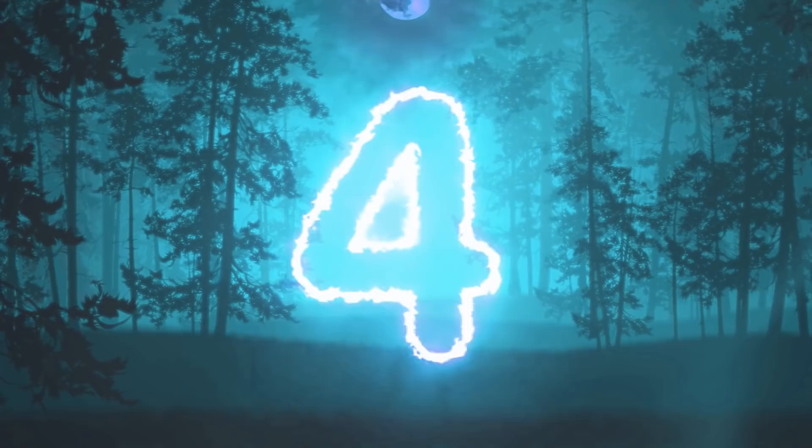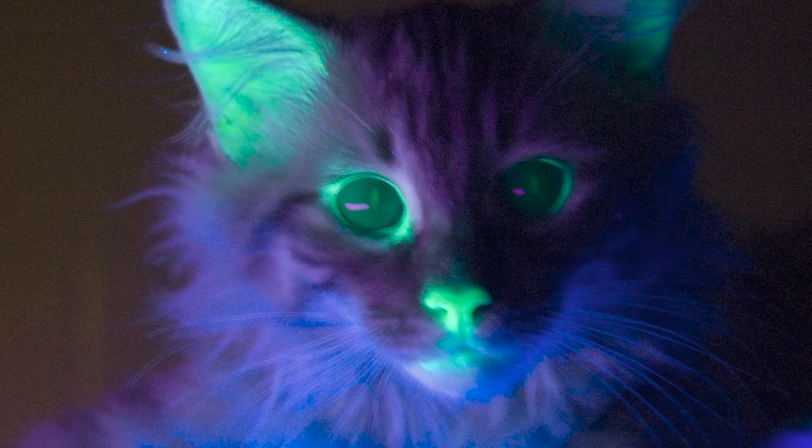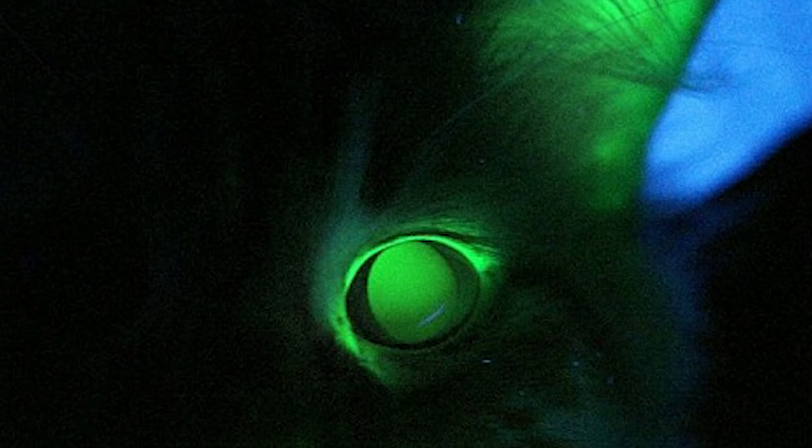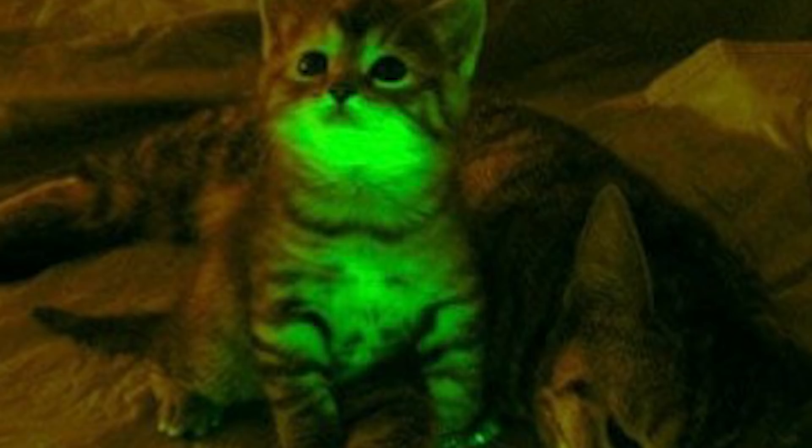In our fourth spot, we have glow-in-the-dark cats. These were created in an attempt to stop HIV/AIDS. The virus responsible for HIV in humans is similar to the feline immunodeficiency virus, FIV. Scientists inserted a gene that produces a fluorescent protein called GFP — produced naturally in jellyfish — which gives these cats a green glow. They also inserted a gene that blocks the FIV virus into unfertilized cat eggs. If the kittens glowed green, it meant they also had the anti-FIV gene. The hope is that these experiments will one day lead to making humans resistant to HIV.